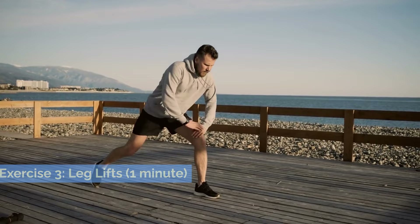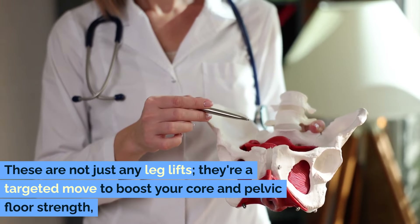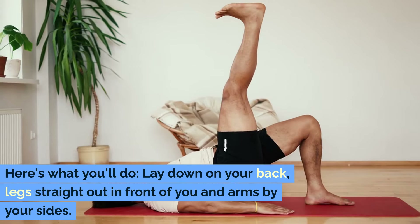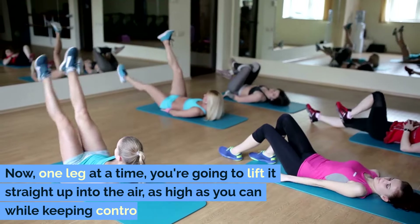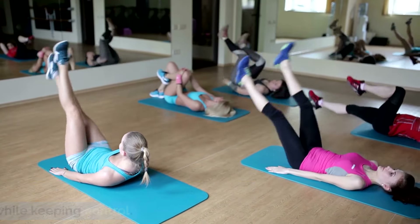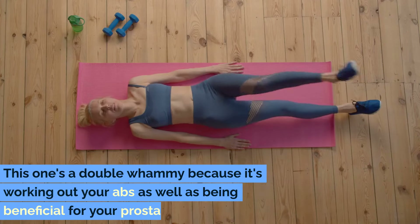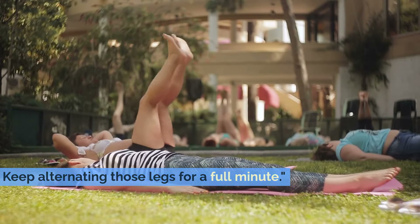Exercise 3: Leg Lifts — one minute. For our final move, we're diving into leg lifts — a targeted exercise to boost your core and pelvic floor strength, which is great for improving blood flow in the pelvic region. Lay down on your back, legs straight out in front of you and arms by your sides. One leg at a time, lift it straight up into the air as high as you can while keeping control — no bending the knees — then gently lower it back down and switch to the other leg. It's like you're marching on the spot but lying down. This is a double whammy because it works your abs as well as being beneficial for your prostate. Keep alternating those legs for a full minute.